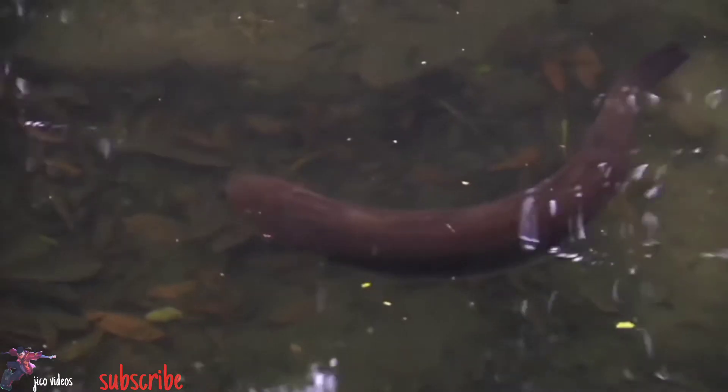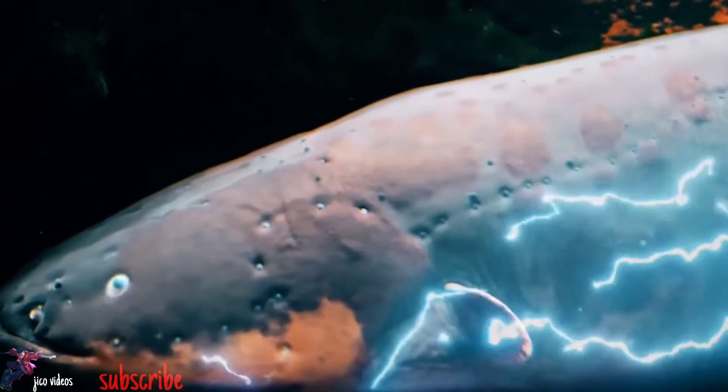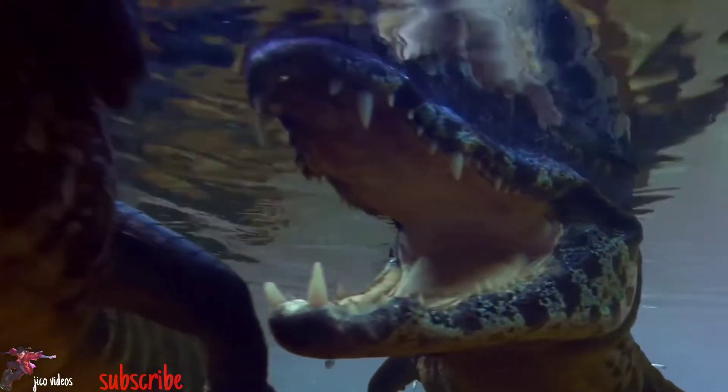One creature that's developed a shocking but effective defense mechanism is none other than the electric eel, able to spontaneously generate high-voltage pulses of electricity. So what do you think happens when a vicious predator like the caiman — the Amazon's equivalent of a crocodile — tries to take a bite out of an electric eel? Will it get the shock of its life, or is it lights out for the cranky caiman?